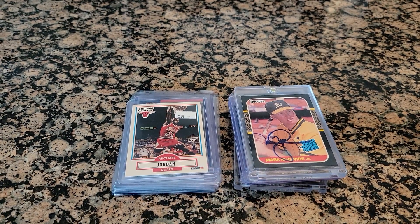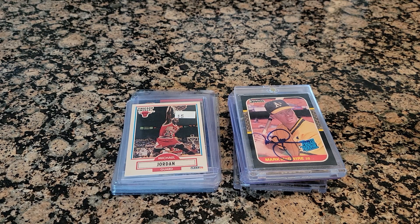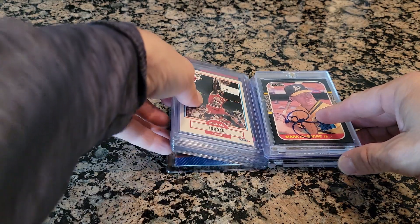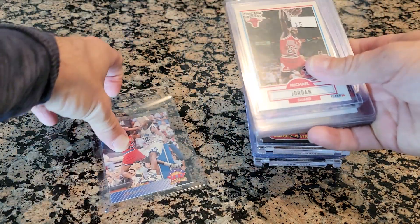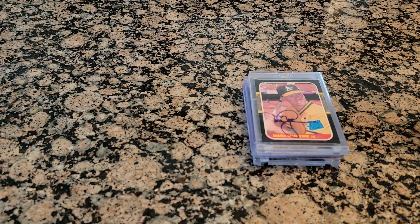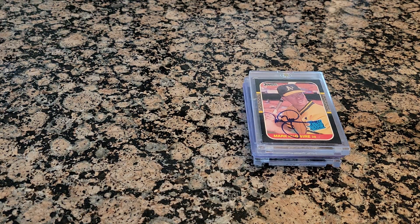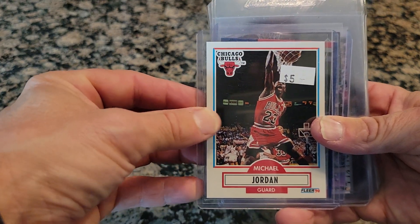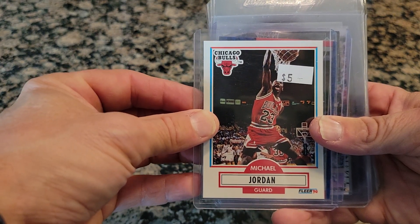I want to show you some of my baseball cards that I got over these years that I forgot to tell you. I'm sorry that I've been kind of absent from doing videos, but I'm back here with another video. So we are going to be doing — this is a 1991 Flair Michael Jordan basketball card.